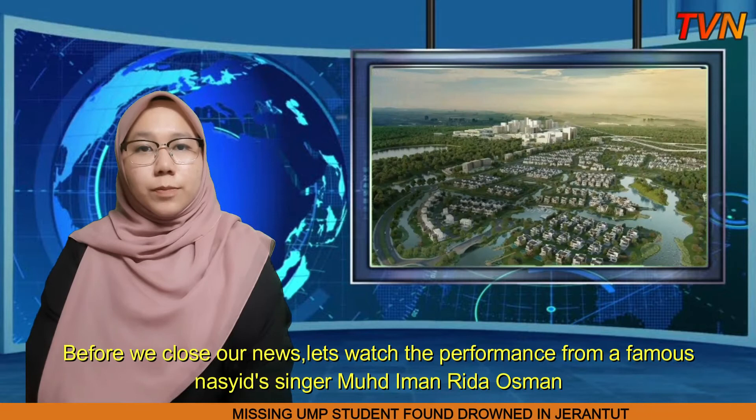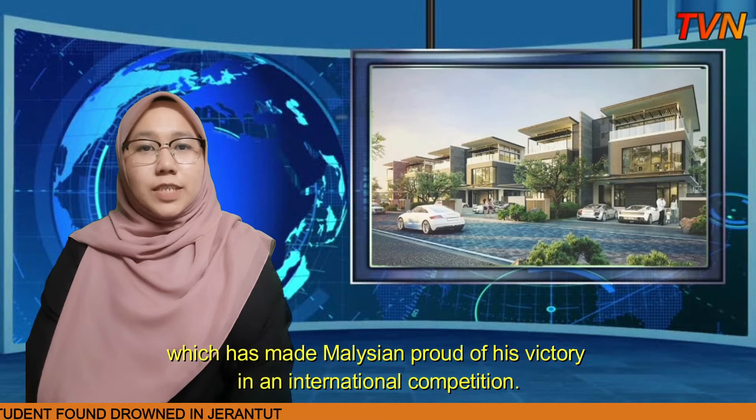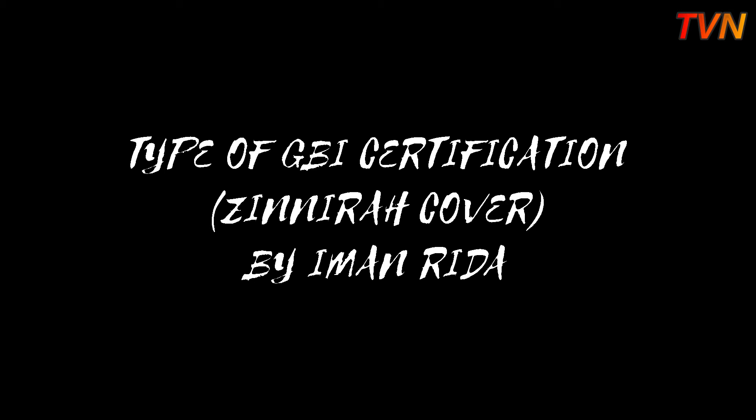That is the news for today. Before we close our news, let's watch a performance from a famous Nasheed singer, Muhammad Iman Ridha Osman, who has made Malaysians proud of his victory in an international competition.